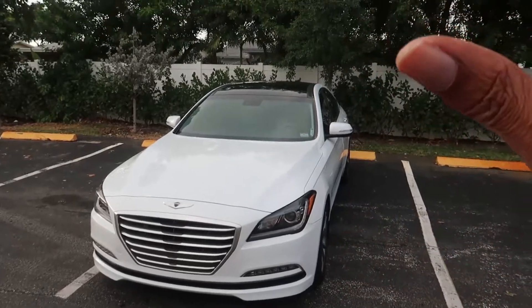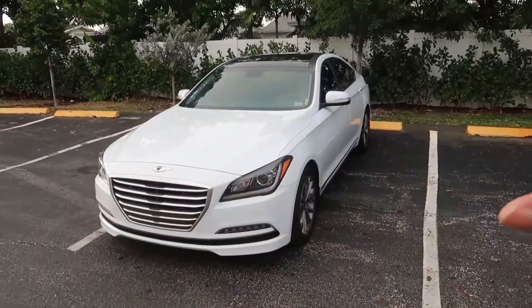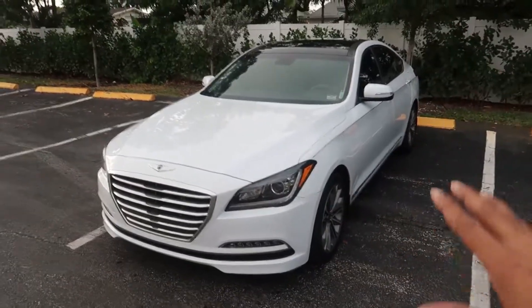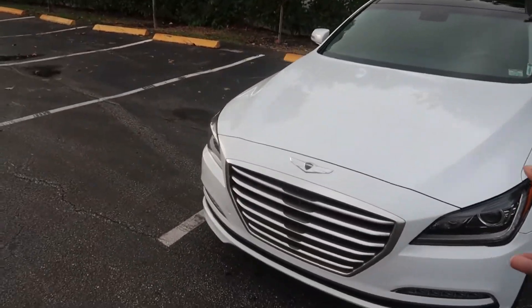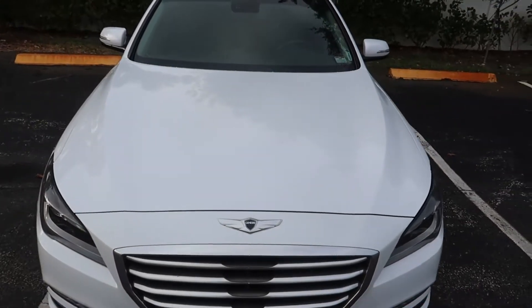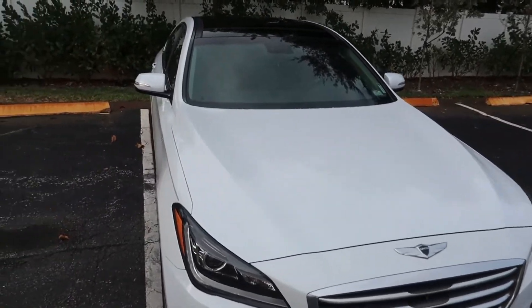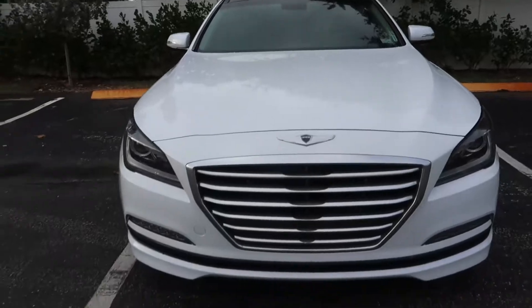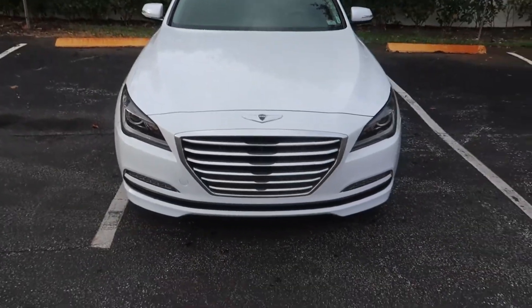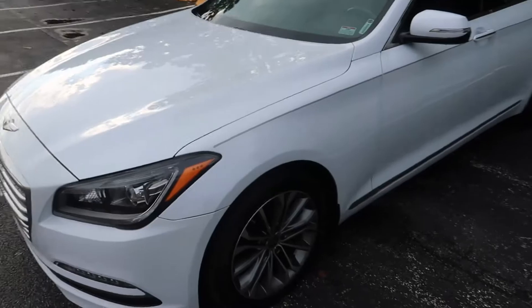The most obvious thing: the first thing I love is the looks of this car. From the way it sits, to the curved lines, to the color — white with the black roof — there's so many details to appreciate. Look at the hood, for example. You have this line here and the same thing on the other side, and it just gives it this muscular look, like you've got some big V12 under the hood.